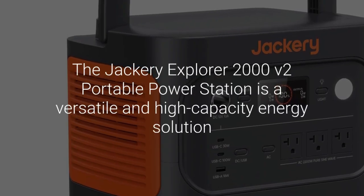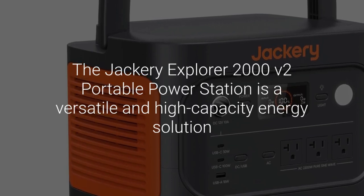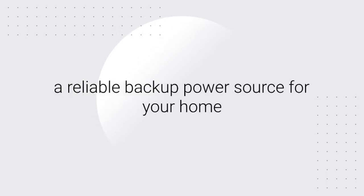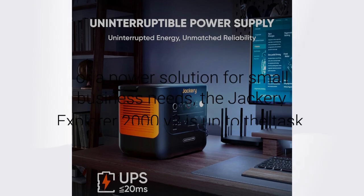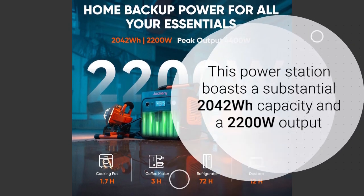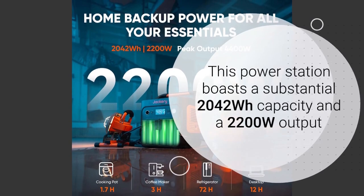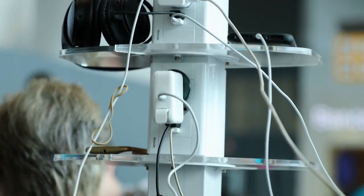The Jackery Explorer 2000 V2 Portable Power Station is a versatile and high-capacity energy solution designed to meet the demands of various applications. Whether you're looking for a reliable backup power source for your home, a dependable unit for your outdoor adventures, or a power solution for small business needs, the Jackery Explorer 2000 V2 is up to the task. This power station boasts a substantial 2042Wh capacity and a 2200W output, making it one of the most robust portable power solutions on the market.